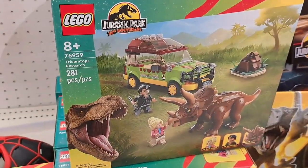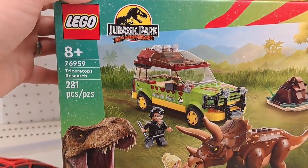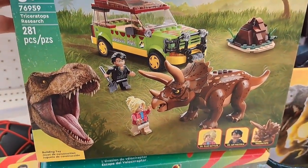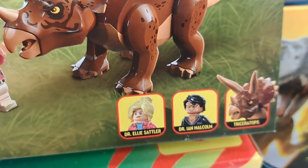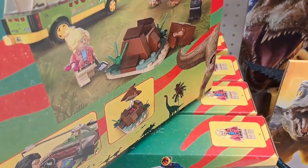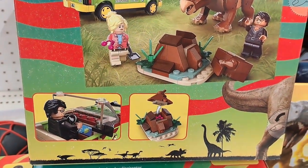We got these brand new Jurassic Park 30th anniversary Lego sets. Triceratops Research right here. Comes with Dr. Ellie Sattler, Dr. Ian Malcolm, and a Triceratops. Check out what you get on the back — pretty awesome.